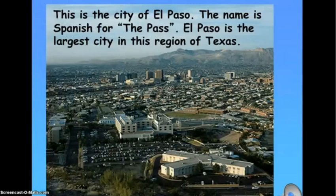This is the city of El Paso. The name is Spanish for 'the pass.' El Paso is the largest city in this region of Texas.